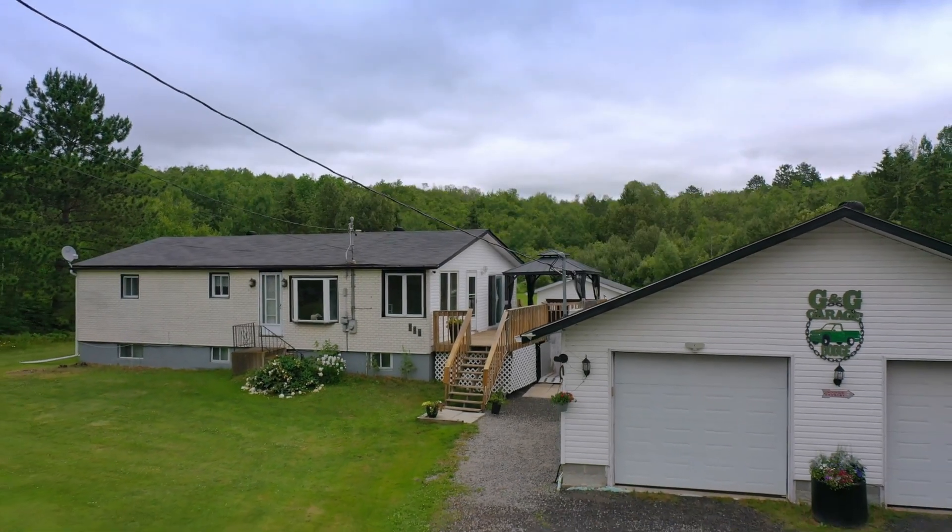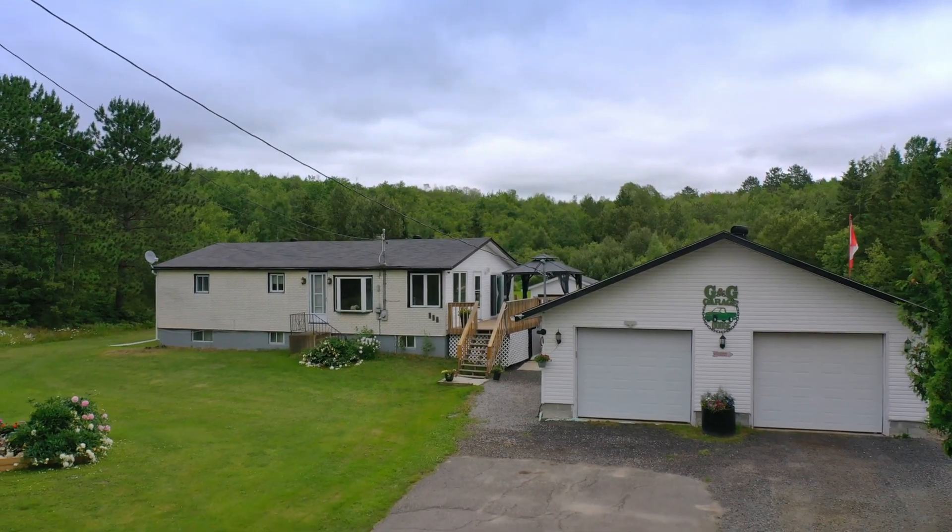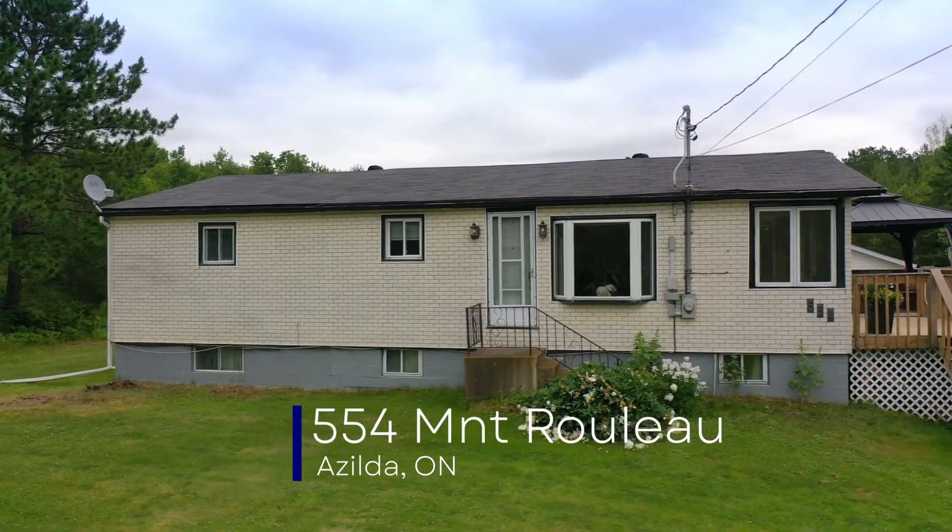A large family home that has acreage and privacy, with only being minutes away from major amenities. Welcome to 554 Monte Rulo in Zelda.